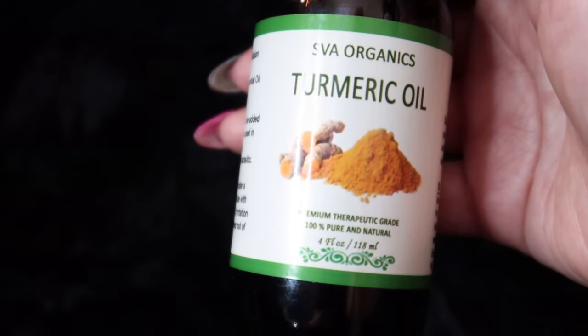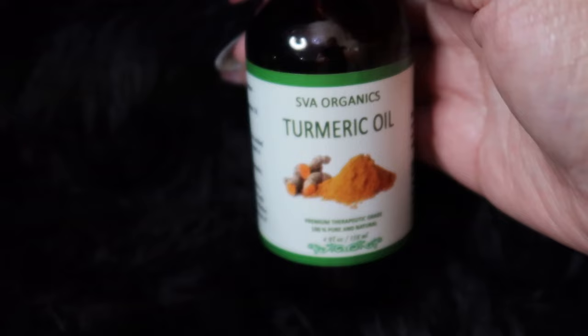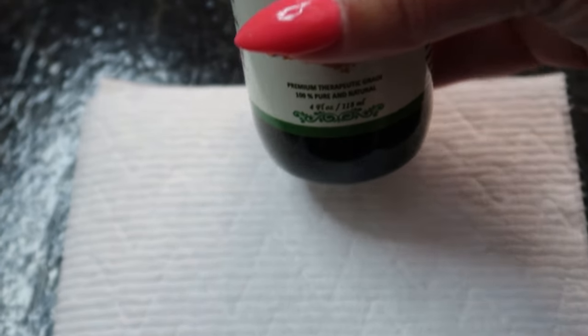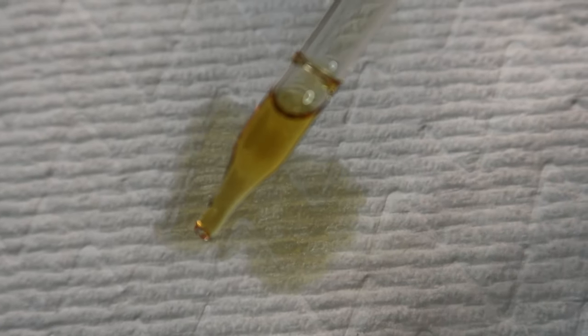You can also use turmeric oil for skin lightening. Turmeric oil has been known for years for its medicinal properties that work as a great skin lightener. It has anti-inflammatory properties and helps in lightening the skin — it takes about 30 to 60 days, depending on your skin condition or the extent of your hyperpigmentation. Turmeric oil also contains vitamin C, which helps in skin brightening and lightening, plus collagen formation, and it acts as an antioxidant.